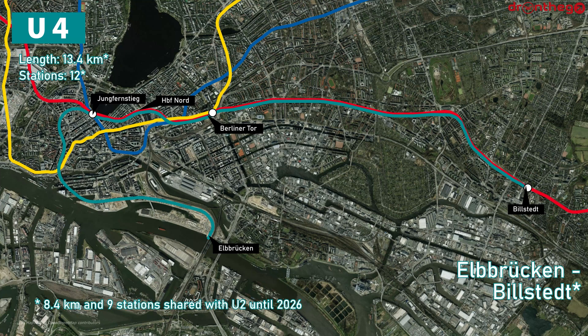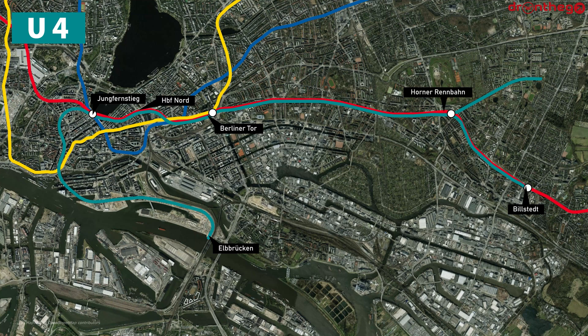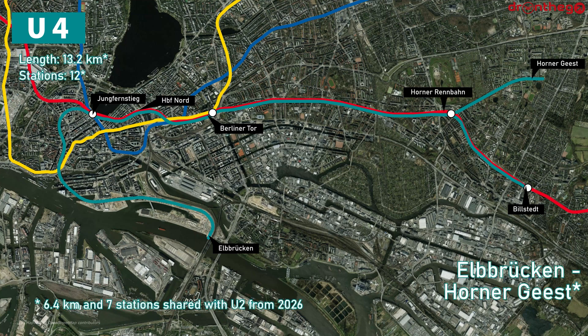At this moment Line U-4 runs between Elkbrücken and Bielstedt. Between Jungfernstieg and Bielstedt it shares tracks with Line U-2. The current length of the line is 13.4 kilometers and it has 12 stations, of which 8.4 kilometers and 9 stations are shared with Line U-2. It connects to Lines U-1 and U-2 at Jungfernstieg, to Line U-2 at Hauptbahnhof Nord, and to Line U-3 at Berliner Tor. Line U-4 will get an extension to the east, replacing the terminus at Wilstedt with Hörner Geist. The line will then split at Hörner Rennbahn from Line U-2. In the final stage, the line will be 13.2 kilometers long with 12 stations, of which only 6.4 kilometers and 7 stations are shared with Line U-2.